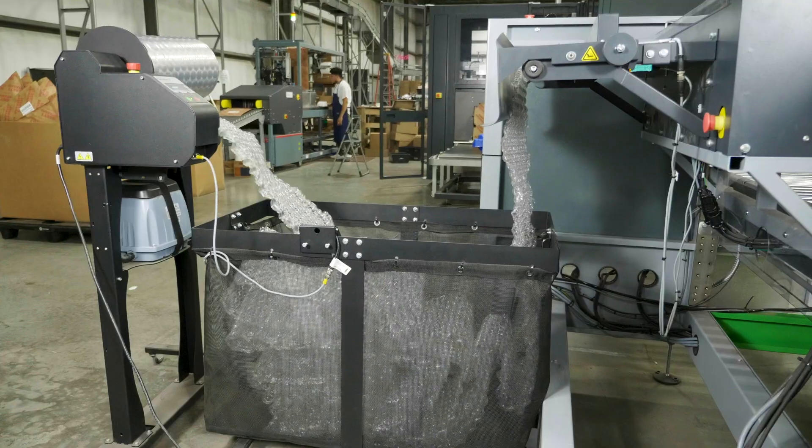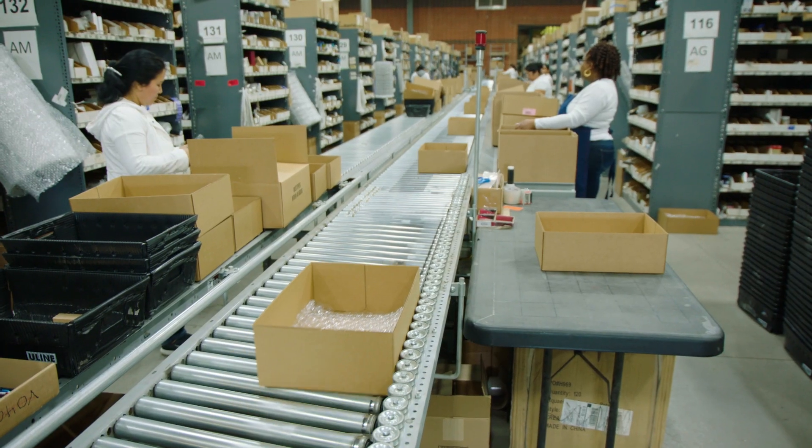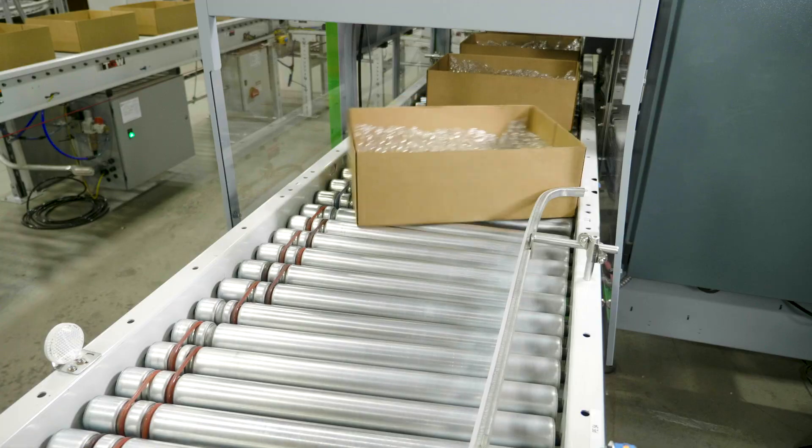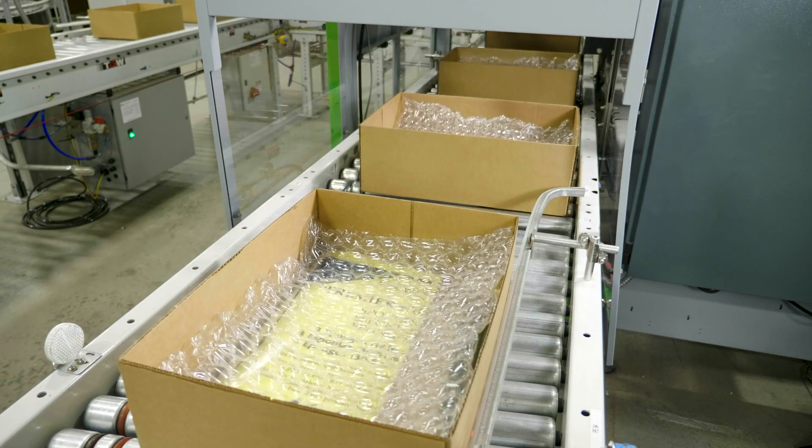InstaSheeter Select inflates the bubble wrap, cuts it to size, and places it inside the IPAC tray prior to the merchandise being pulled and after the product is pulled, in order to provide protection on both top and bottom.